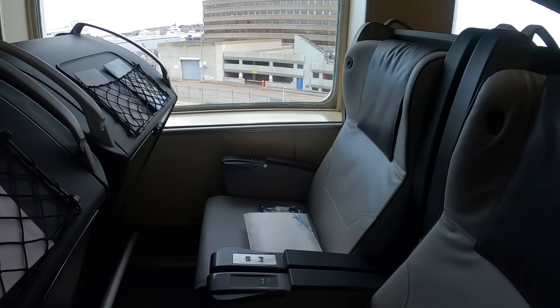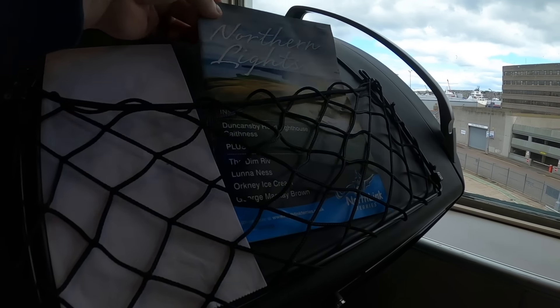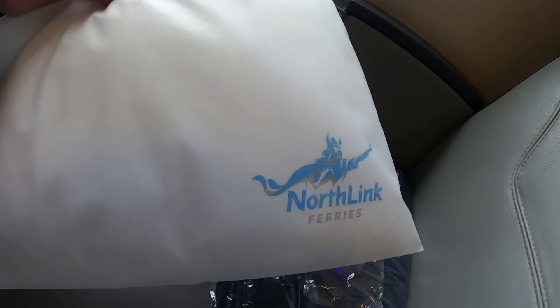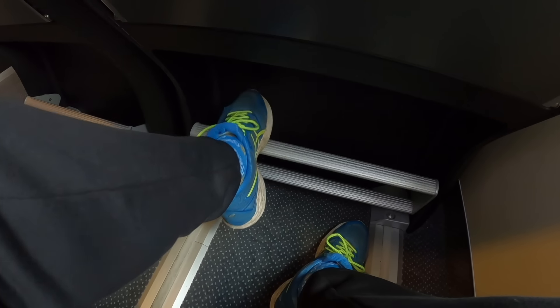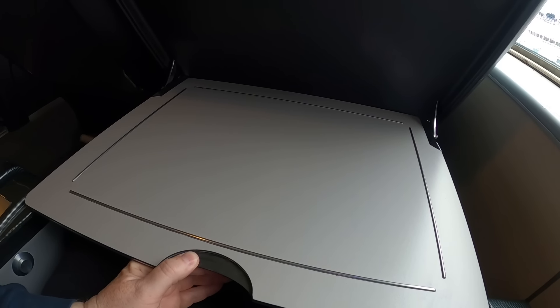At first glance the pods look pretty good value to be fair — a bit like an aging airline's business class seat, with good storage, the customary pillow and blanket, and one of those footrests that I never use anywhere. And you're not going to miss this: it's the biggest table anywhere on the high seas.